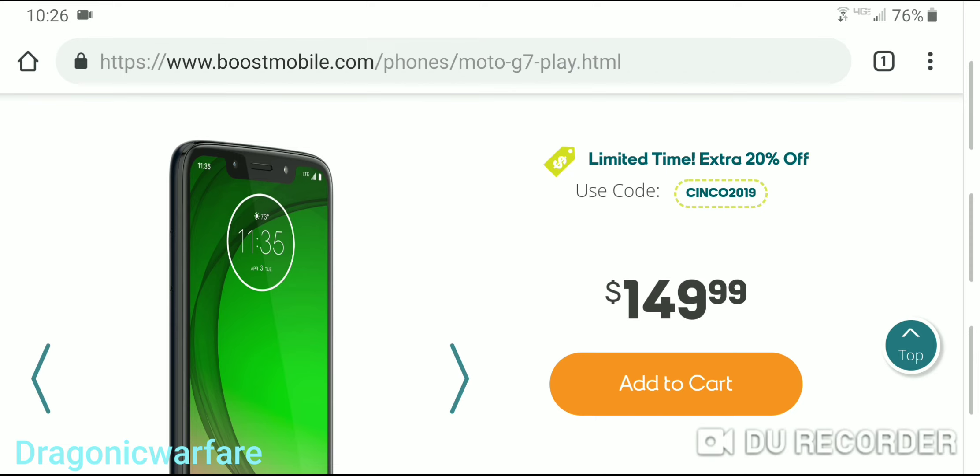You can support me via PayPal in the description below, or you can check out my number one supporter, netbuddy.co. They offer true unlimited AT&T hotspot, never throttled or capped, for only $60 a month. If you use my link and promo code at checkout, you will save $5. That promo code is Sanchez45973.